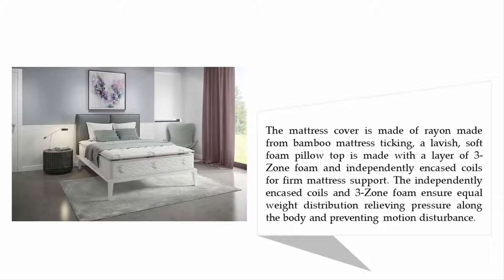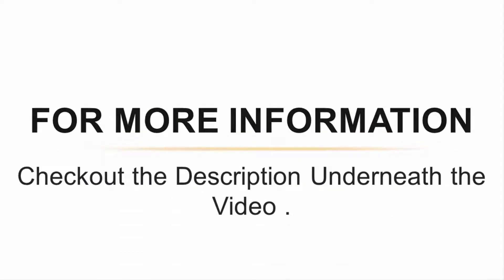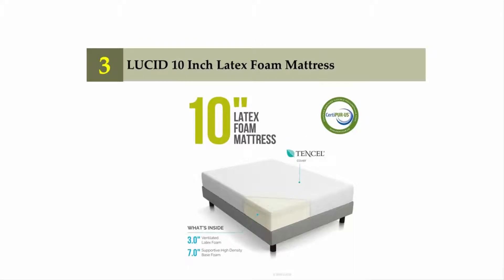A lavish soft foam pillow top is made with a layer of three-zone foam and independently encased coils for firm mattress support. The independently encased coils and three-zone foam ensure equal weight distribution, relieving pressure along the body and preventing motion disturbance. For more information, check out the description underneath the video.